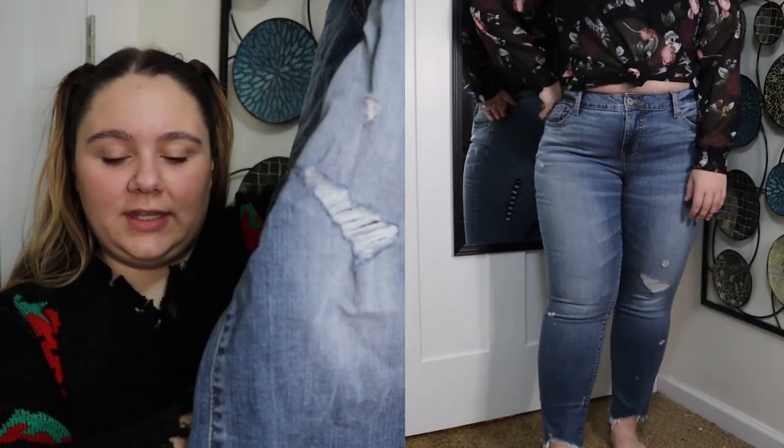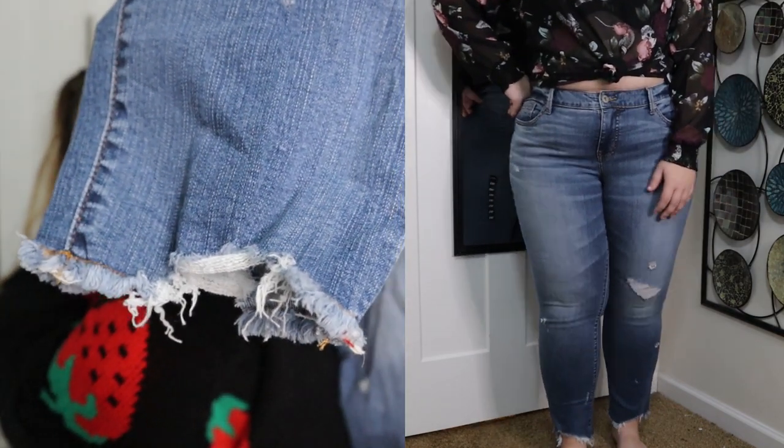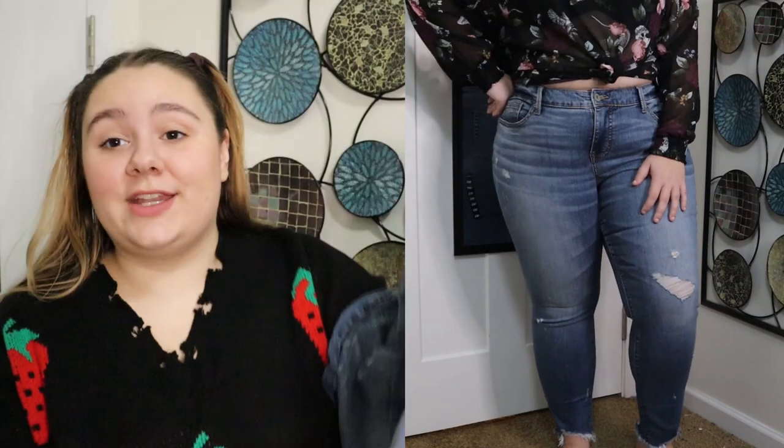It does have quite a bit of distressing — some on the knee and also on the bottom hem. I do love a good raw and distressed hem. I think it's super trendy and cute. I do like the fit on these jeans. They were a little snug but I'll make it work. I just have to make sure to wear them when I'm not super bloated. It is a nice mid-rise with a straight leg opening.